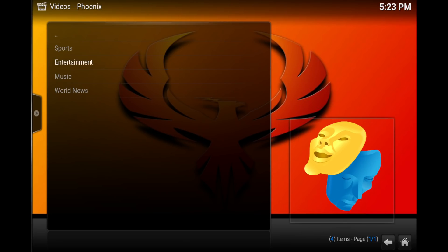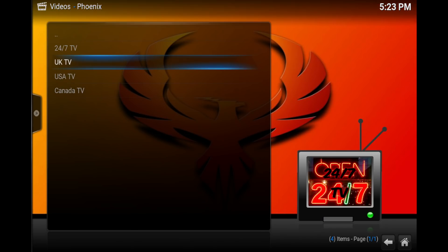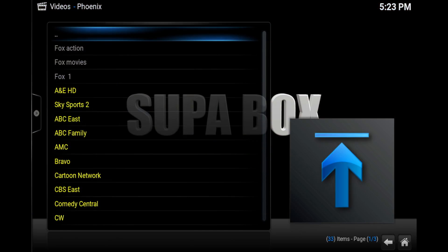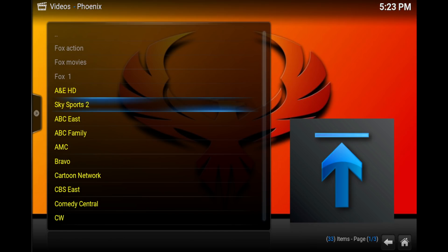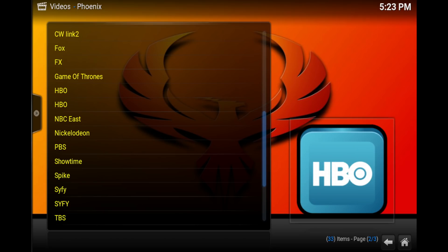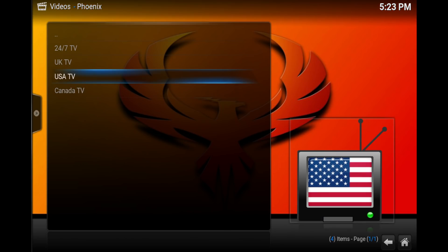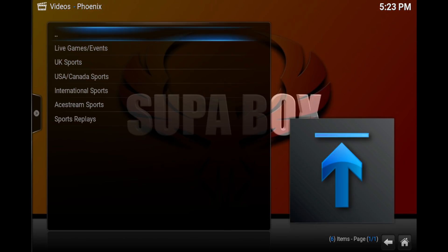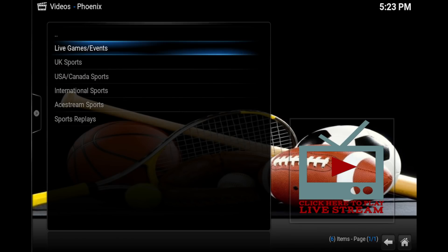From Phoenix you pretty much get live TV, live sports, and different content like that. Since it's user-generated, whatever these guys want to share they just put it out there, and you just come to the Phoenix add-on and choose whatever channel you want. The good thing is that these guys are really dedicated and always fixing stuff and adding new content, so Phoenix is definitely right at the top at number two.